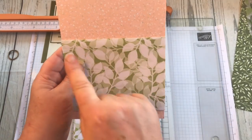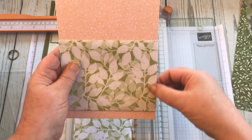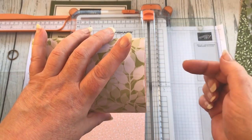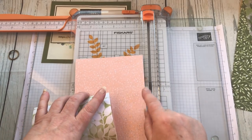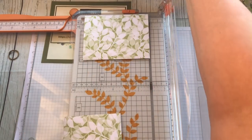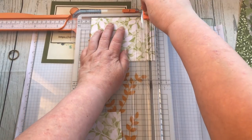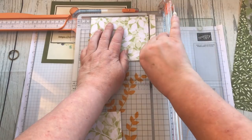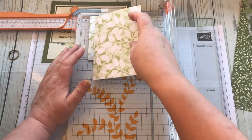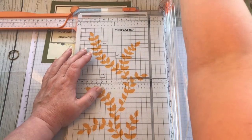I need to make sure the pocket doesn't extend beyond the edge of my page. When I put things inside this pocket they'll protrude slightly, and I don't want them to protrude beyond the page edge. My page width is five and a half inches, so I'm going to trim this down to five inches. Okay, that's another one — that one's going to go that way.